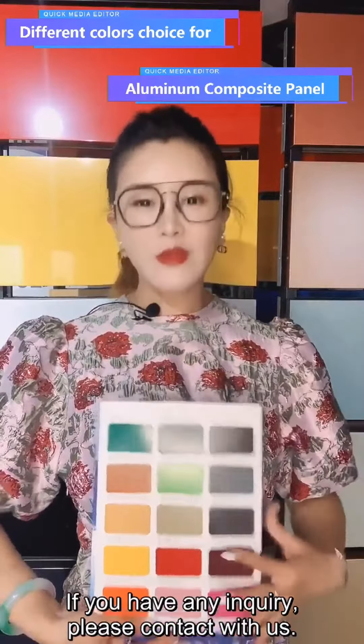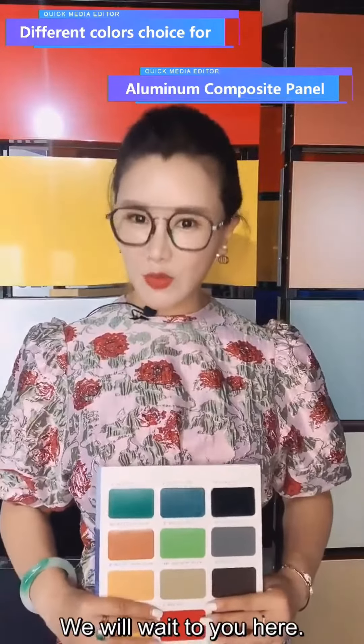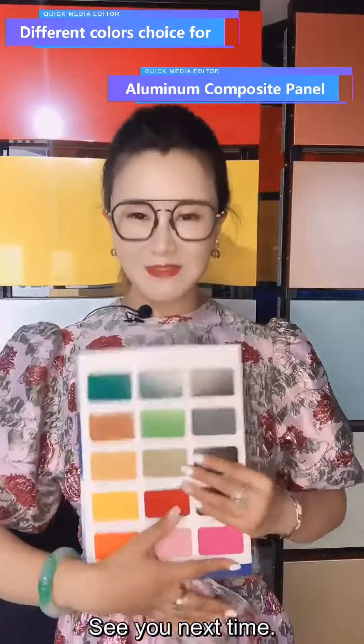If you have any inquiries, please contact us. We will wait you here. See you next time.